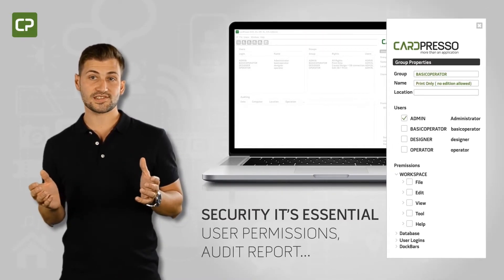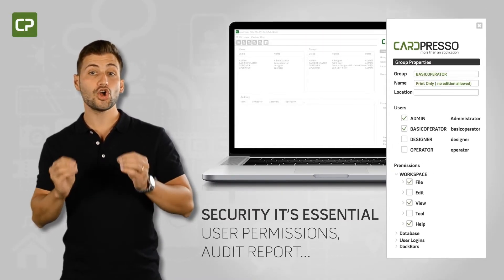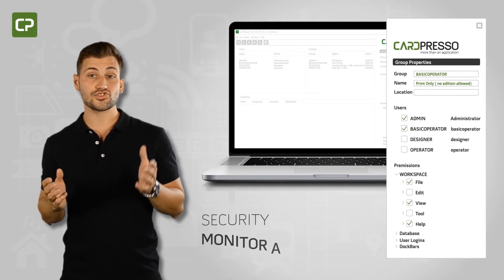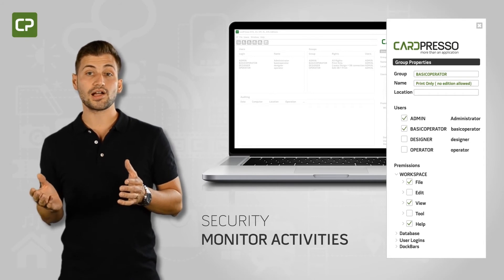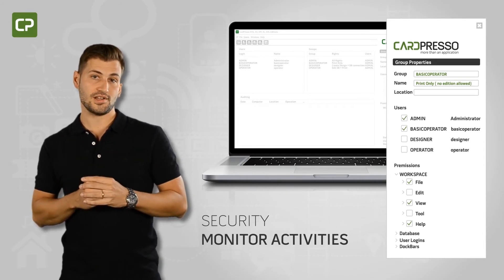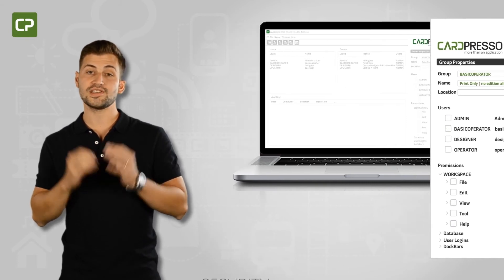Security-conscious businesses know it's essential to monitor who has access to your information flow. XL Edition's user permissions and audit report features allow you to keep track of the operations performed in Cardpresso software to make sure your information flow stays secure.